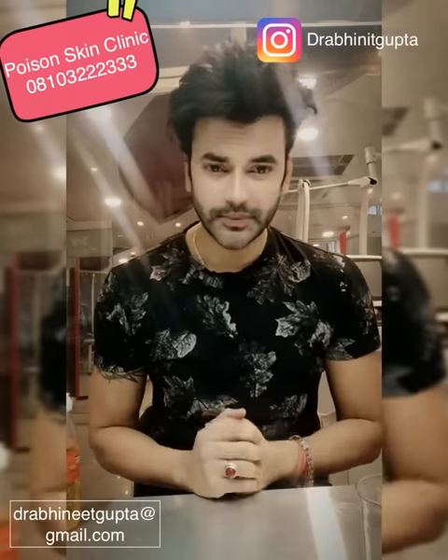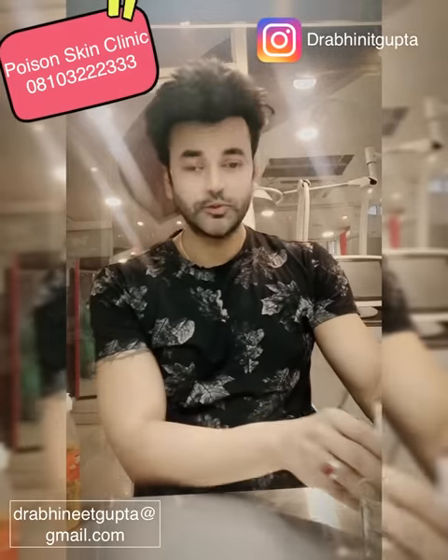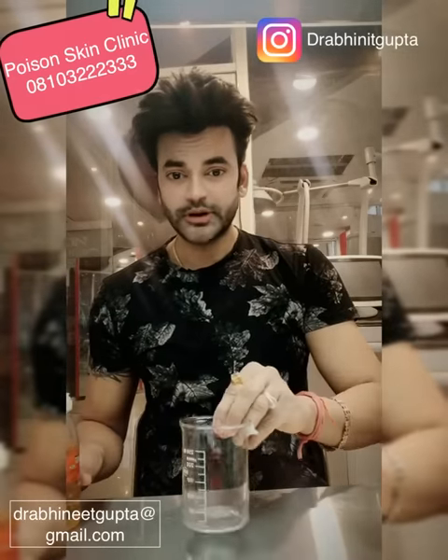Now physically we have to clean our skin from the outside. For this, I am using beauty water — it is a beauty water kit. It is a very good, highly antioxidant water. So I will show you a live demo.